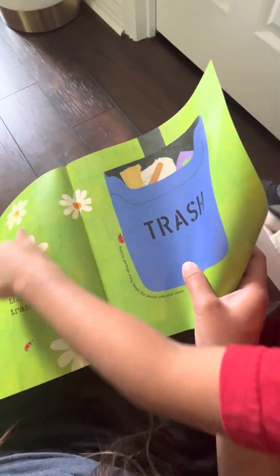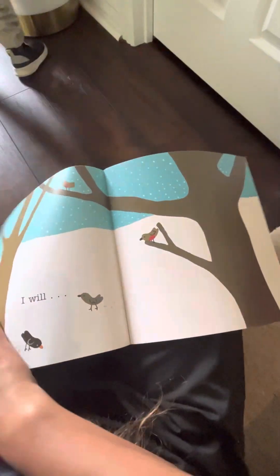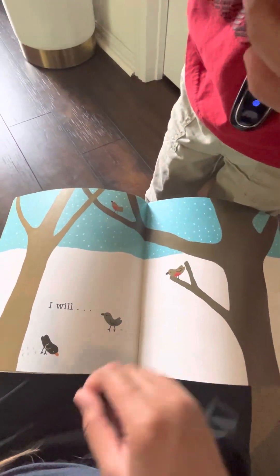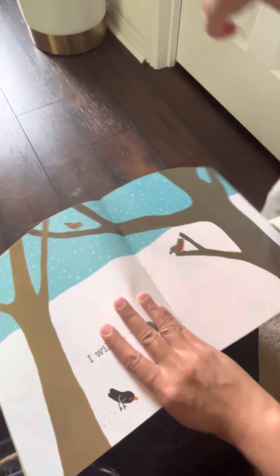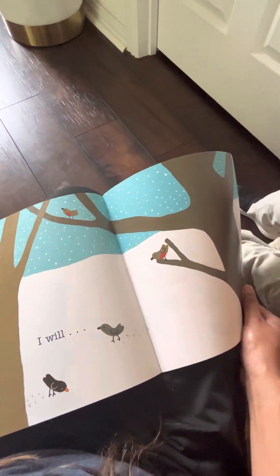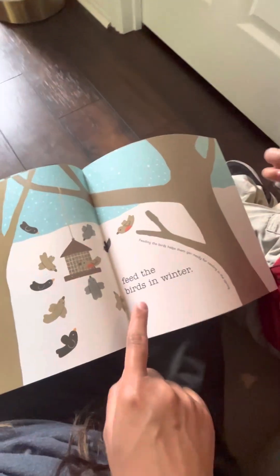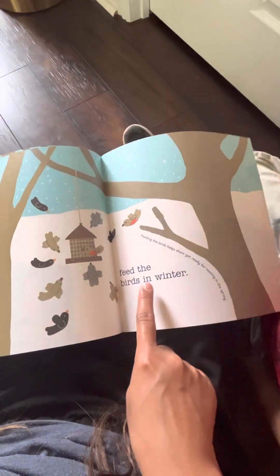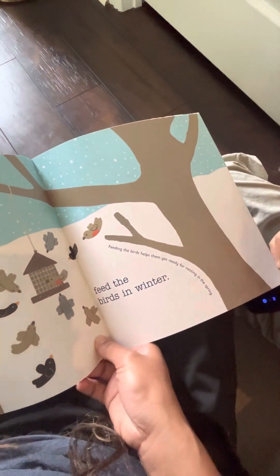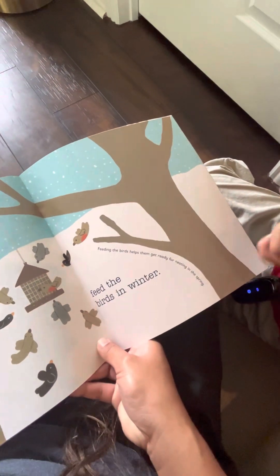And I help as well. You help all the animals — a mouse. He gave me a flower. And a bird. Next. Feed the bird in winter. Feeding the birds helps them get ready for nesting in the spring.